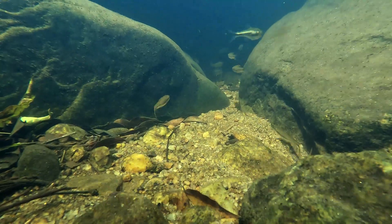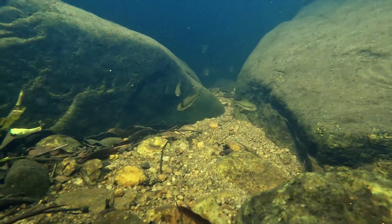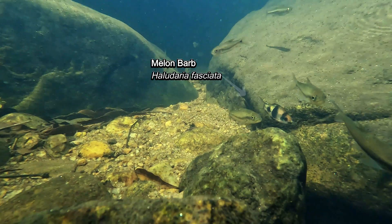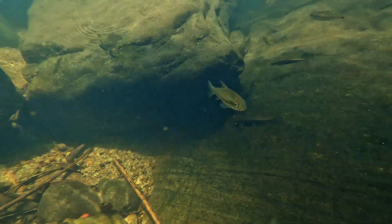Their scientific name, Icha thalakenda, is derived from the Malayalam words icha, meaning fish, and thalakenda, meaning with a head like a snake. This refers to the fish's elongated body and flattened head, which resemble those of a snakehead fish, chana.